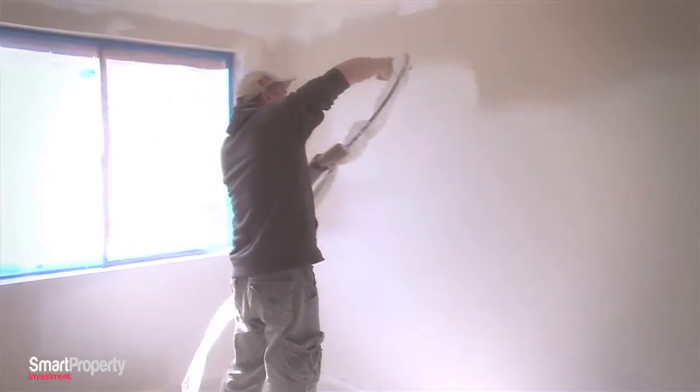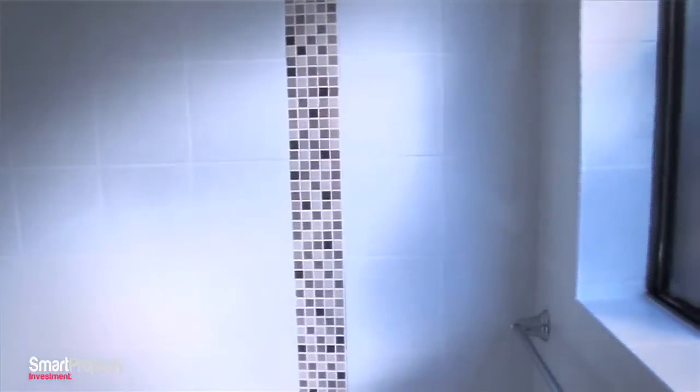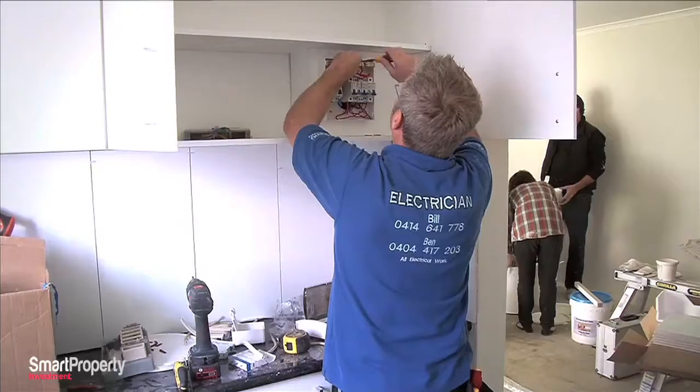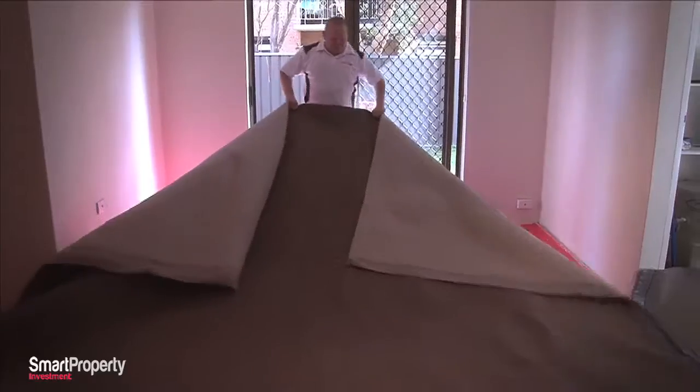Day two: walls are finished with two coats of paint on them. The guys are nearly finished in the bathroom, just finishing tiling. Tomorrow afternoon the carpet guys are coming in, and the blinds are coming in tomorrow morning, so everything has to be completely finished by then. There's still some patchwork around the cornices and a couple of little touch-ups, but other than that we're looking pretty good. With loads still to do, it's another early start for the team — join us in the next video to see how they go.